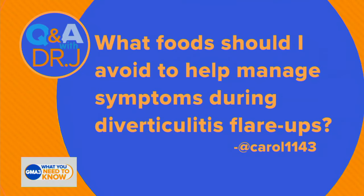We are back again with Dr. Jen with one of your questions about health and wellness. Here it is: What food should I avoid to help manage symptoms during diverticulitis flare-outs? That's right, Thomas Wester. So mini med school — what is diverticulitis?